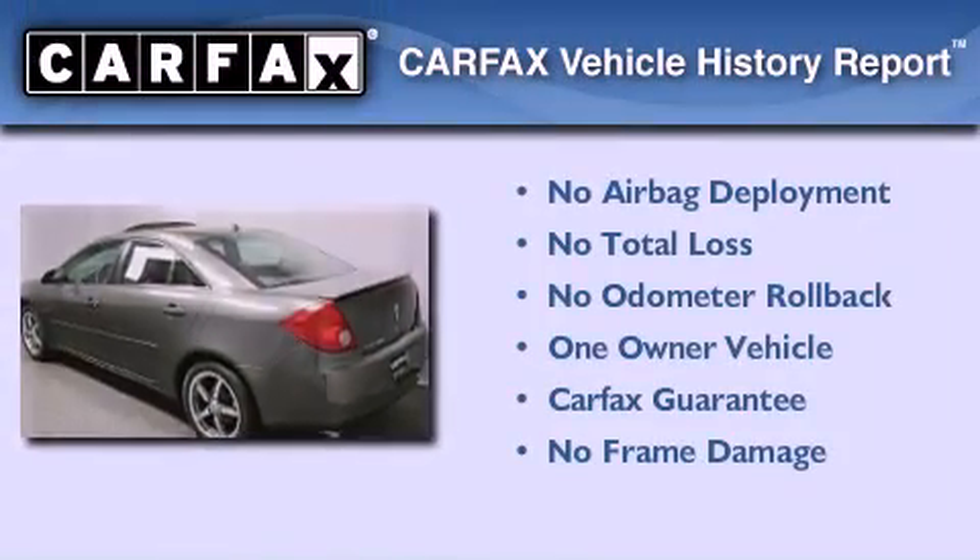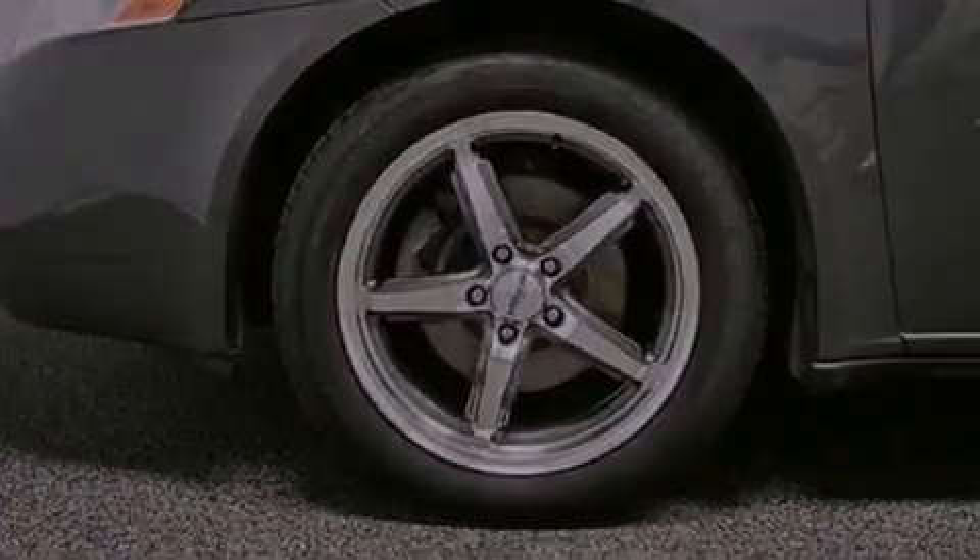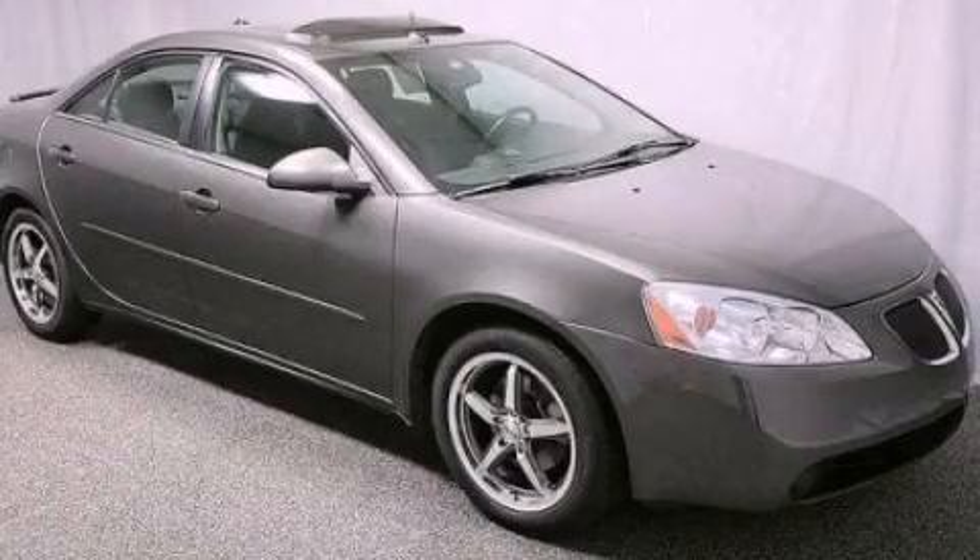This Pontiac has had only one owner and it qualifies for the Carfax buyback guarantee. This vehicle is sure to sell fast — call and arrange your test drive today.